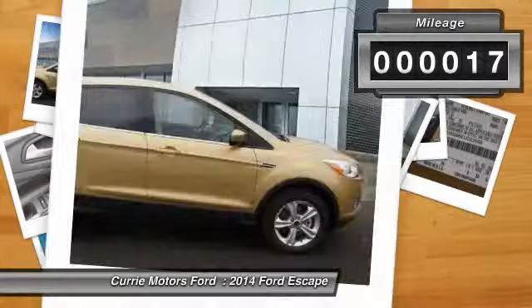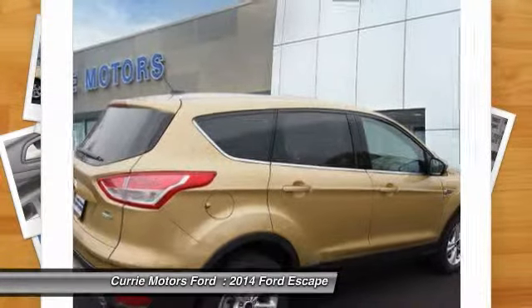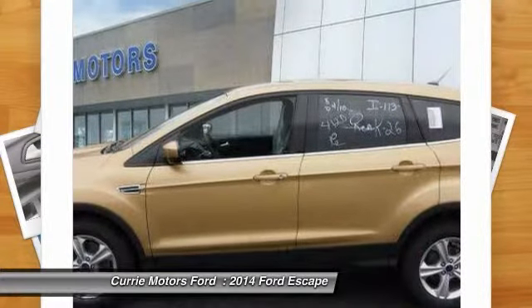Power driver's seat, dual airbags, adjustable headrests, power steering, front air conditioning, auto express down window.